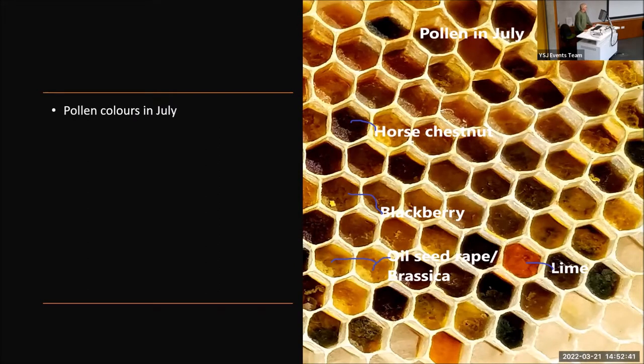The colours of the pollen shown here — this was a photograph taken in July. I've managed to identify horse chestnut, blackberry, oilseed rape or brassicas like sprouts and anything that's gone to flower, and the nice bright orange one is a lime.